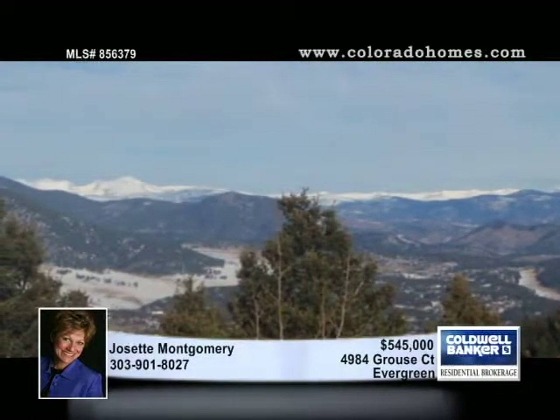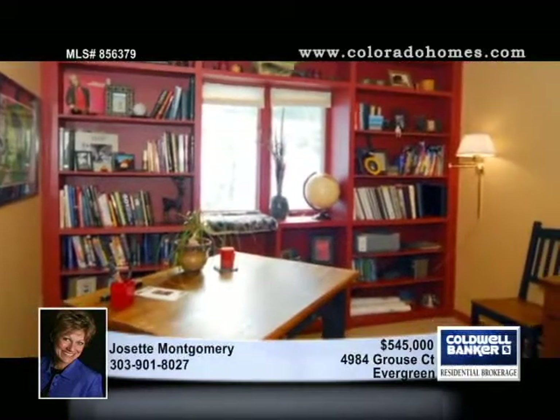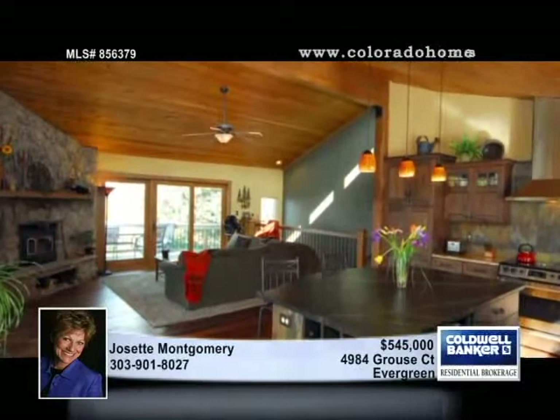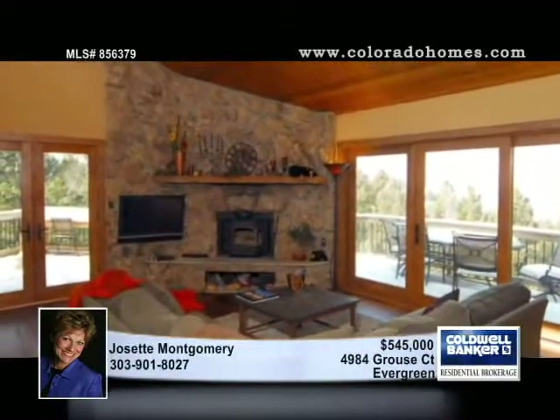This four-bedroom, three-bath home has undergone an upscale remodel with a dramatic stacked stone entry, wide plank knotty walnut floors, vaulted tongue and groove ceiling, and a newly remodeled kitchen with rustic beach cabinets and travertine and soapstone counters.